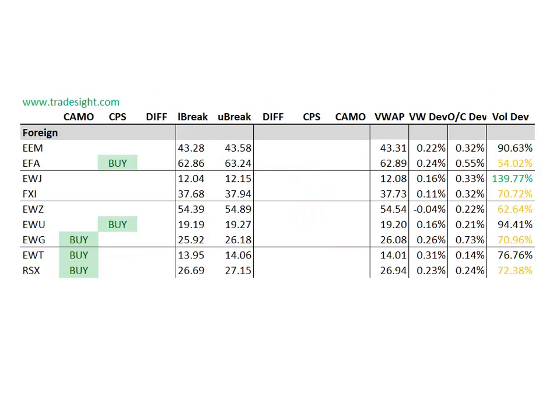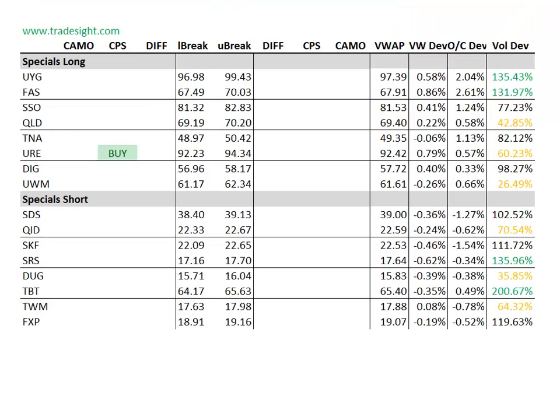Moving on to the foreign names. Foreign names are definitely better to buy. We've got a couple of the strong CPS signals — one in the EFA and also one in the EWU. A couple of other camouflage buy signals: we've got one in the EWG, EWT, and also the RSX. The EWG does have a volume bump, so even though it doesn't have a signal, that will be worth tracking tomorrow as well.